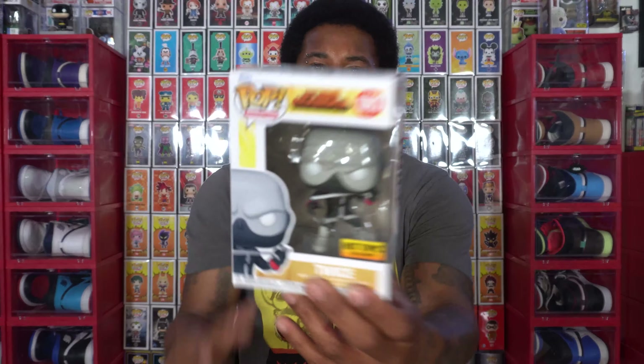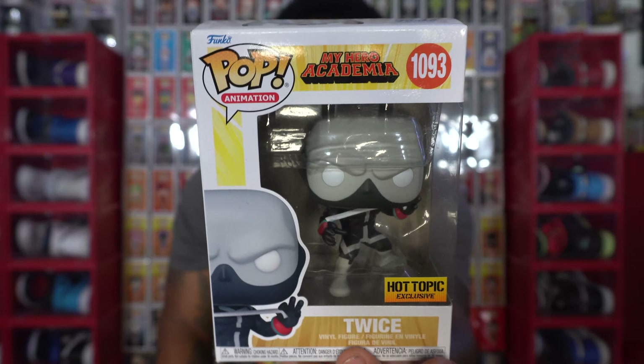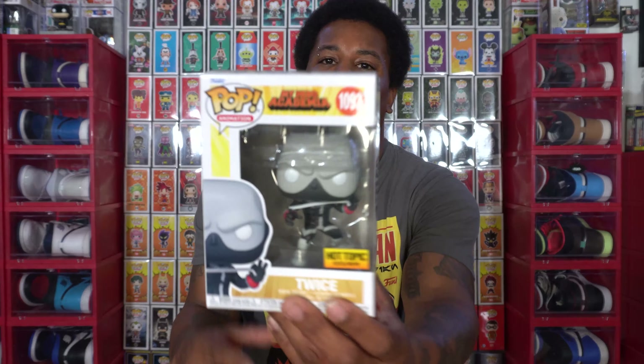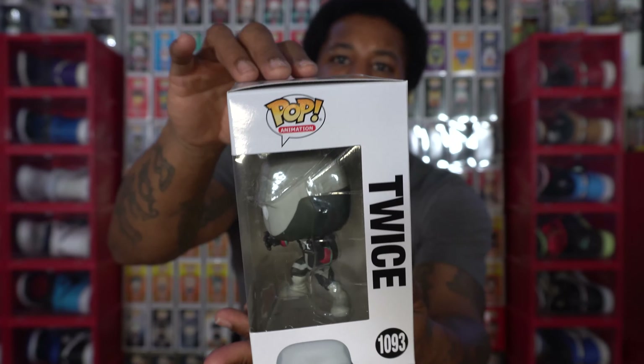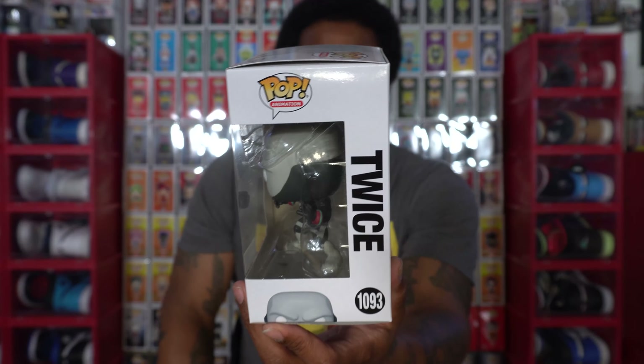The next My Hero character I'm going to show you is another Hot Topic exclusive — and this is the homie Twice. I was able to go in store and pick this one up. Unfortunately, I did not find the chase in store because I went in the afternoon. The only time you might have an opportunity at getting the chase is when it first opens in the morning. They had a lot of stock, but some of the boxes were kind of beat and damaged. This one was the best one, and you can fix that little hump on top with a soft protector, or if you really enjoy the character, put him in a hard stack.